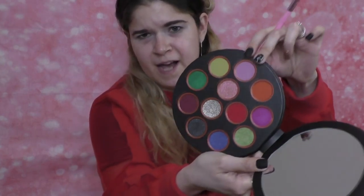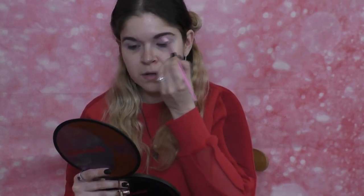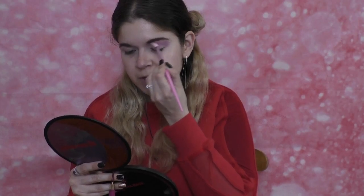I'm going to take a Morphe JS5 fluffy blending brush and go into the shade Pageantry, which is that light lilac-y shade, and use this as a transition shade. That's a pretty tone — a little pinky lavender moment.